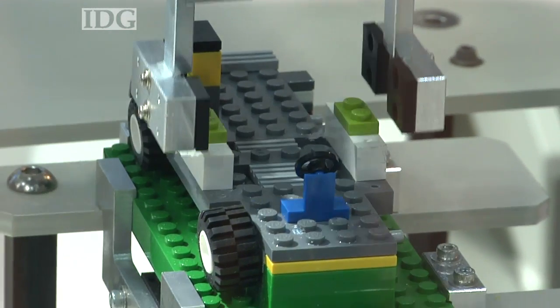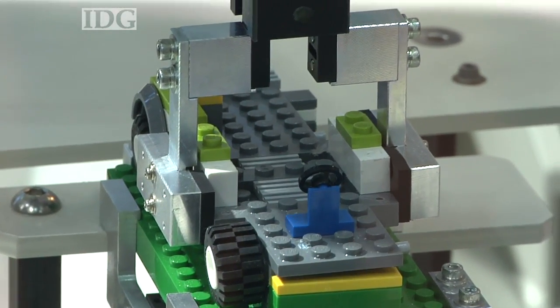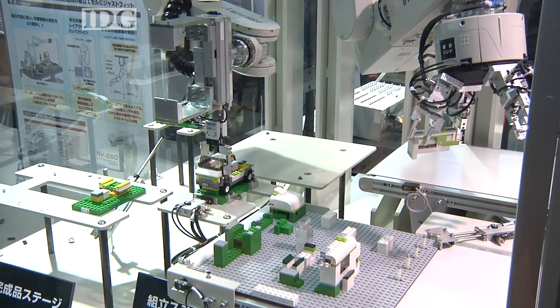A robot that builds LEGO models is among the attractions at this year's International Robot Exhibition that got underway on Wednesday in Tokyo.